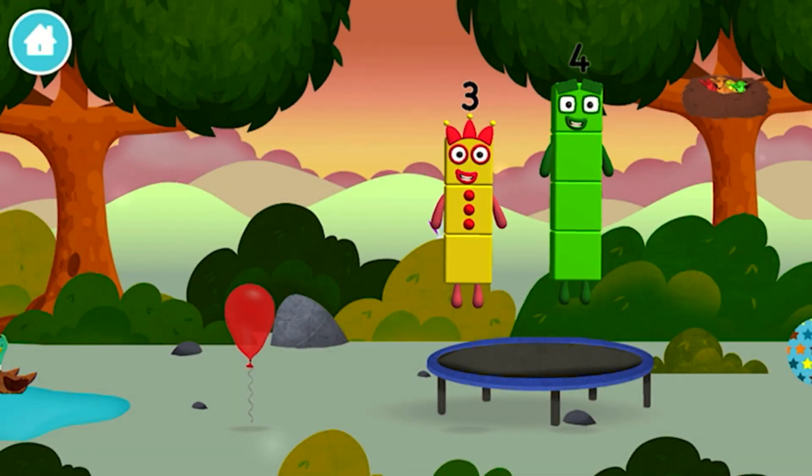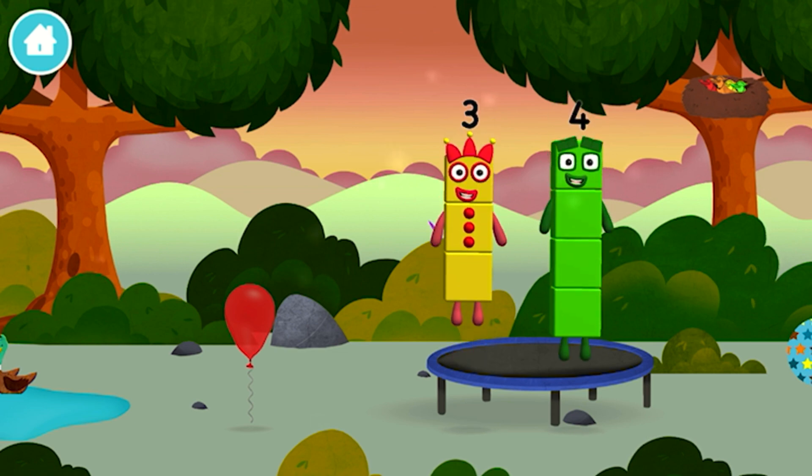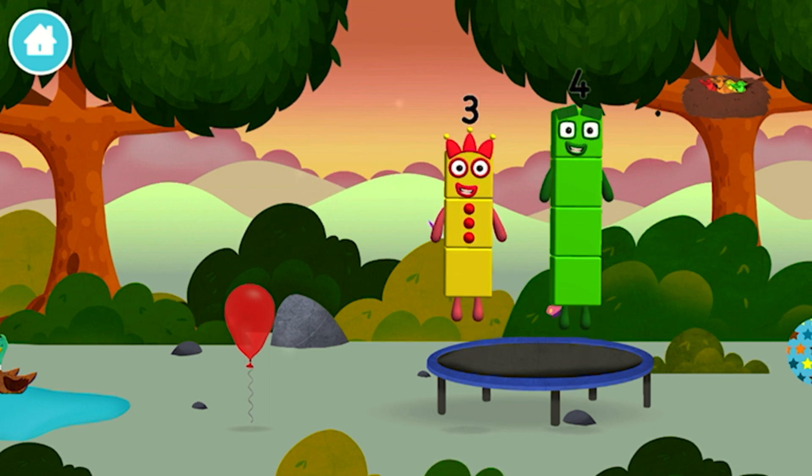Can you guess what my favourite shape is? That's I am four! Have we met before? I am one, two, three! Three blocks!